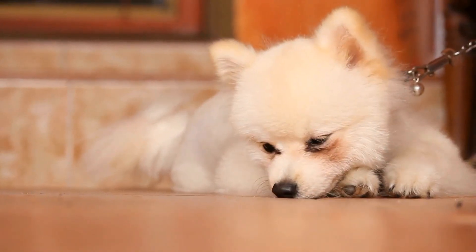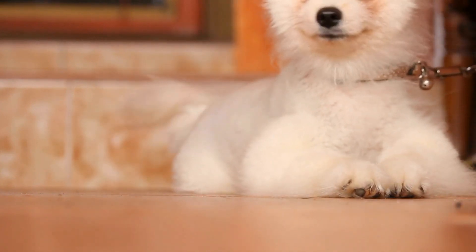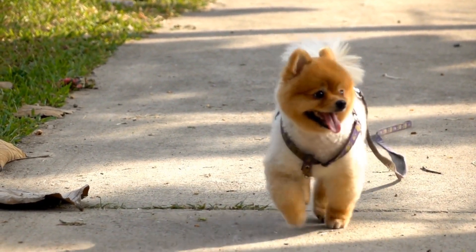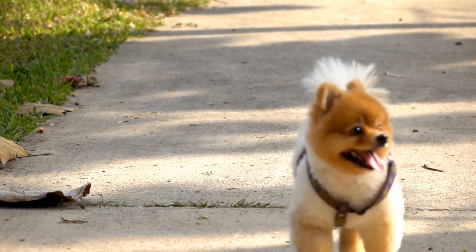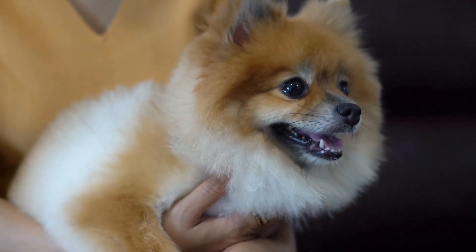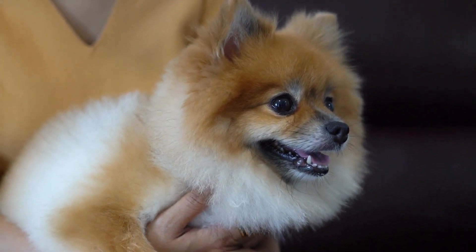9. Groom your Pomeranian regularly. Regular grooming is important for Pomeranians, especially during the summer months. Brushing their thick coat helps remove any loose fur and allows for better airflow to their skin. Consider getting them a summer trim, but be careful not to shave them too closely, as their coat also provides insulation from the heat.